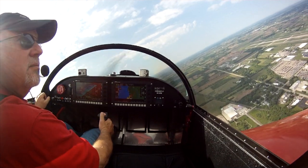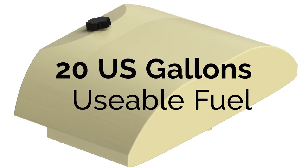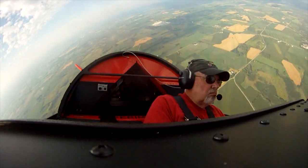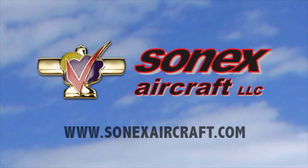Build and fly with the Sonics Aircraft B Models. The B Models offer more room and comfort, more fuel, more panel space, more engine choices, and the same great Sonics Aircraft flight characteristics. Learn more at sonicsaircraft.com.